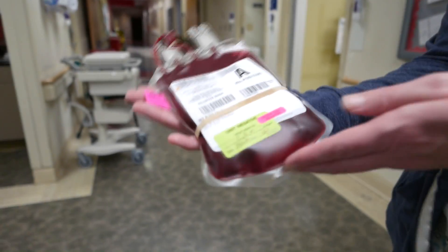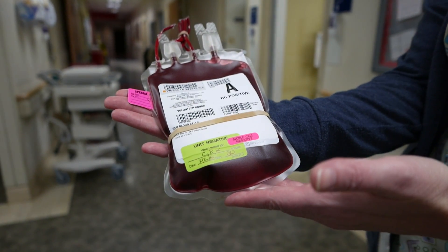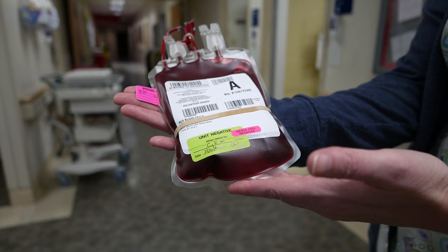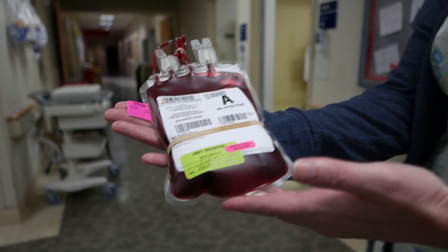The blood is here — that took a little while simply because there was an antibody and it took a little while for type and cross. But we're going to start a 10 mL per kilogram bolus over one hour, and that should be it. We're on the way up to the pediatric intensive care unit.